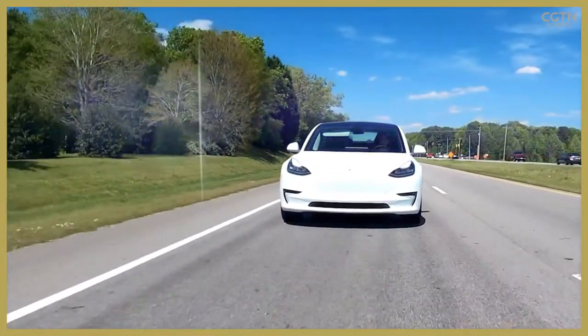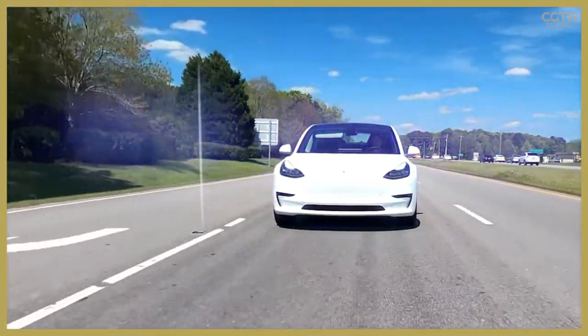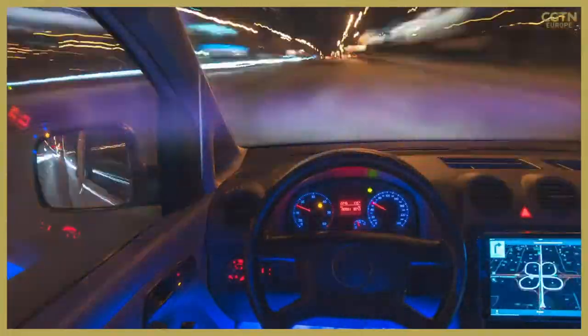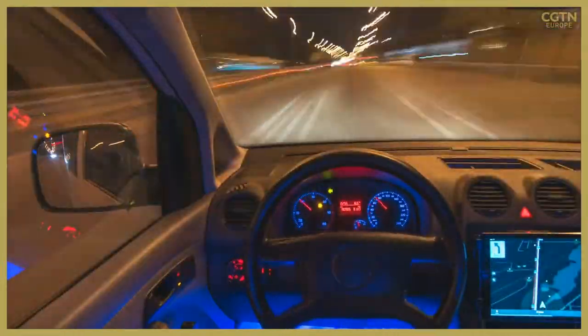But while electric vehicles produce zero tailpipe emissions when driven, this doesn't mean they produce zero emissions during their whole life cycle. That's why it's important to look at the life cycle analysis of electric vehicles rather than just their use stage.